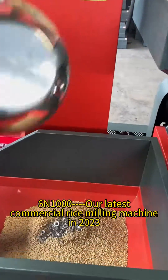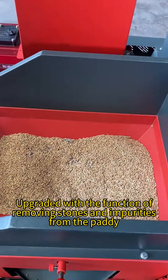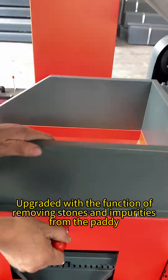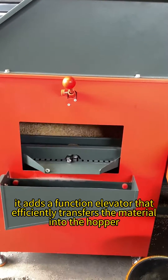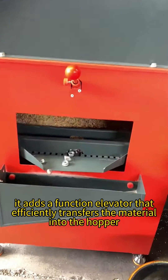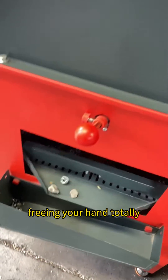The 6N Thousand is our latest commercial rice milling machine in 2023. Upgraded with the function of removing stones and impurities from the paddy, it adds a function elevator that efficiently transfers the material into the hopper, making the process more effortless and convenient, freeing your hands totally.